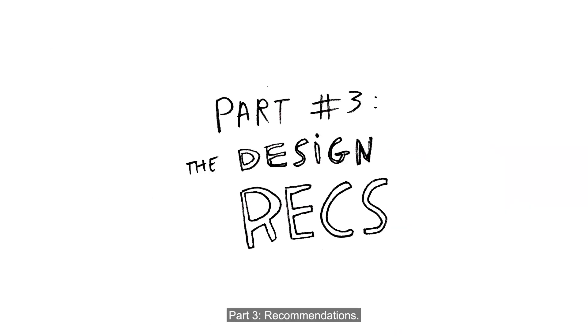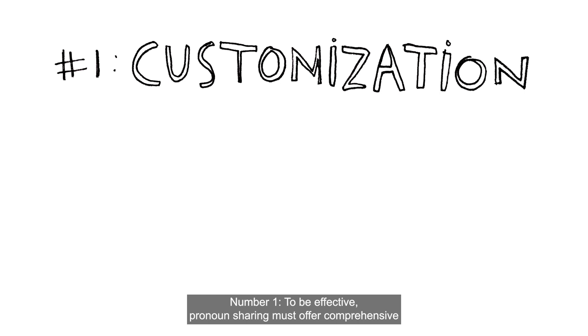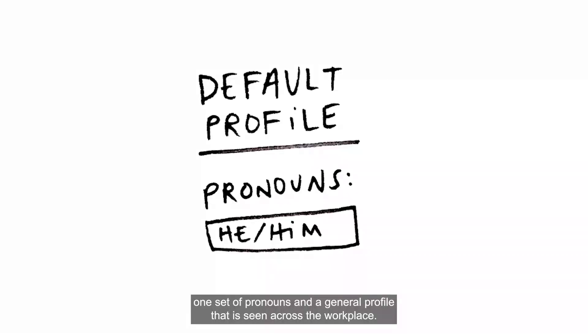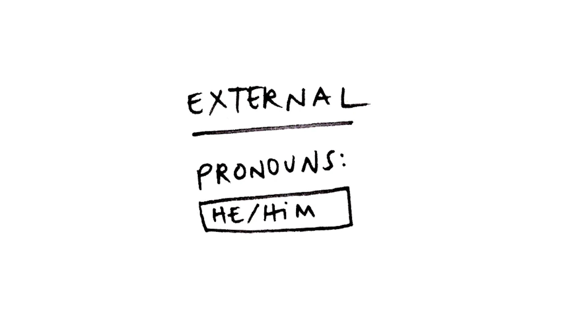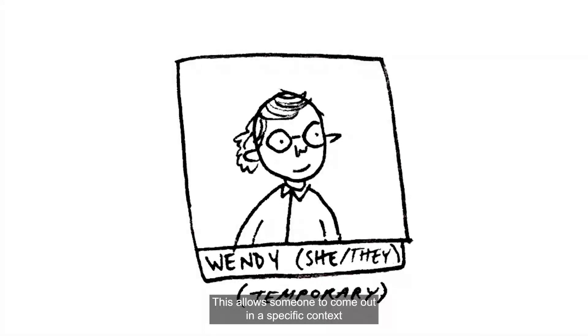Part 3: Recommendations. The team came up with three design recommendations based on these interviews to guide the creation of pronoun sharing features in workplace software. Number one: to be effective, pronoun sharing must offer comprehensive individual customization around privacy, audience visibility, and storage. This includes an option to create one set of pronouns in a general profile that is seen across the workplace. However, individuals should be able to share different pronouns for different contacts, teams, or tools used. There should also be the option to use pronouns temporarily, allowing someone to come out in a specific context and know that their pronoun data won't be stored anywhere.